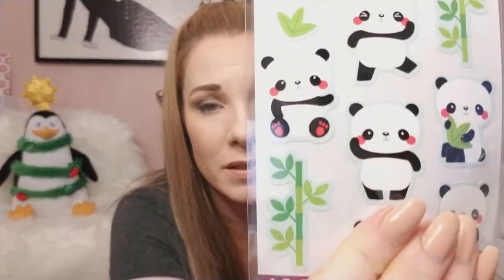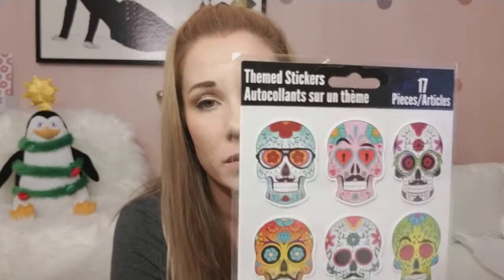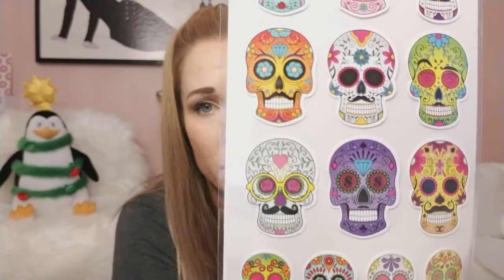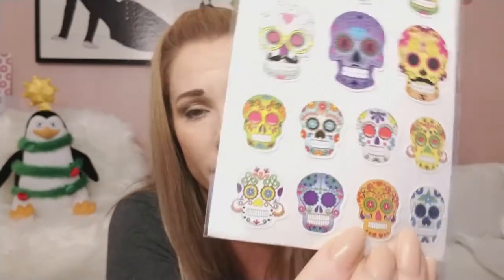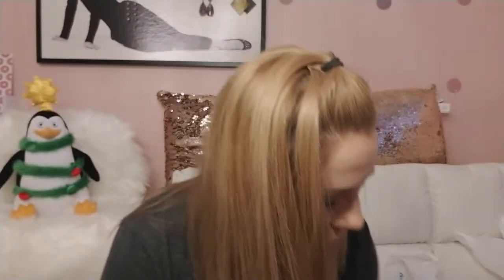I always go over to the Walmart sticker section. They don't change out their stickers a lot but now they're coming out with planner stickers as well as journals, so they're kind of getting on the planner bandwagon. I found cute panda stickers for 99 cents — adorable little feet, cute cheeks, bamboo pandas — and then I found some sugar skulls also for 99 cents. Anytime I see sugar skulls I pick them up; I love sugar skulls. Skulls and penguins are kind of my thing.